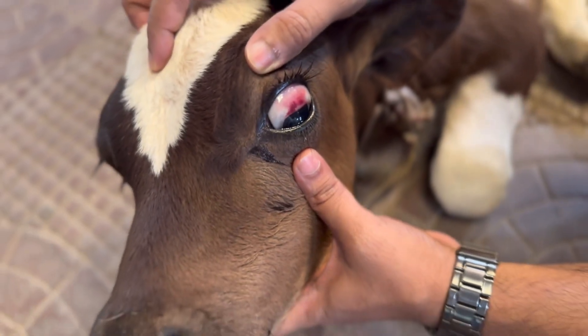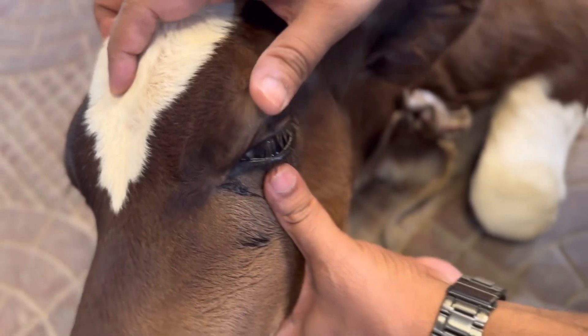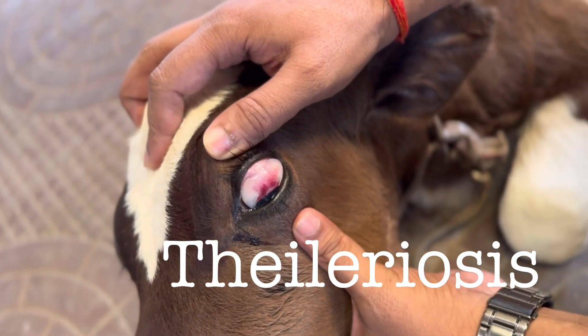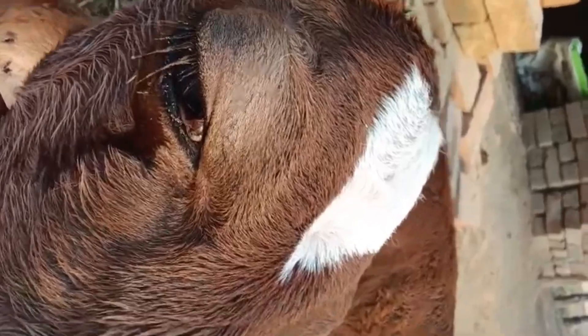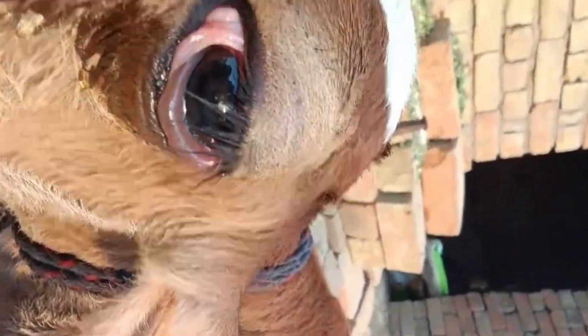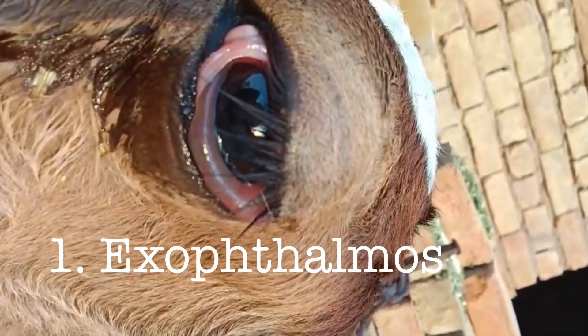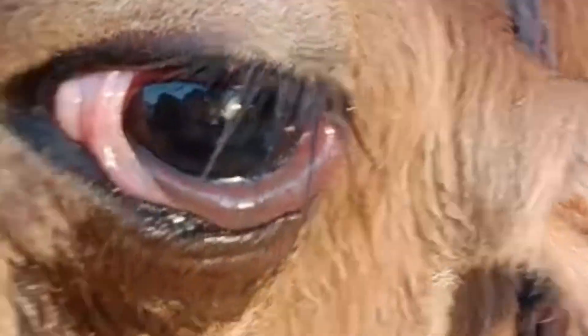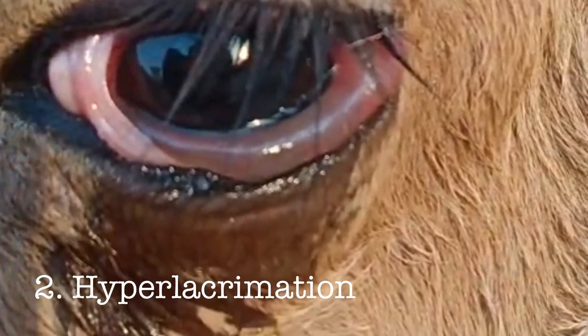Hello friends, today I'm going to tell you the top five symptoms of bovine tropical theileriosis in newborn calves that you can examine clinically. The first symptom is exophthalmia, where the eyeballs pop out — bilateral protrusion of the eyes will be present. The second symptom is hyperlacrimation, as you can see here.